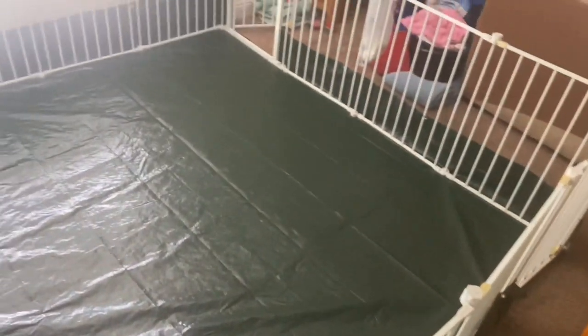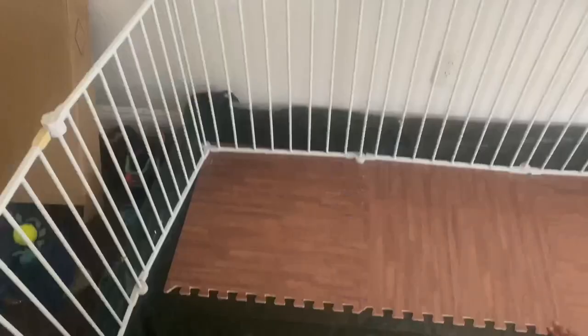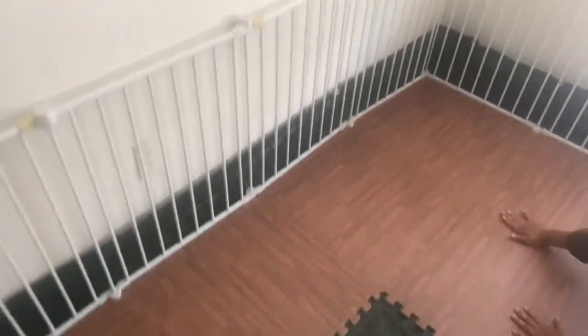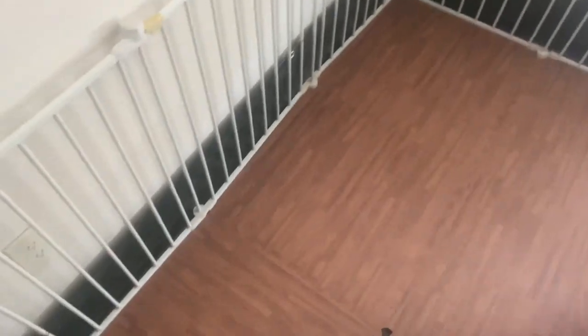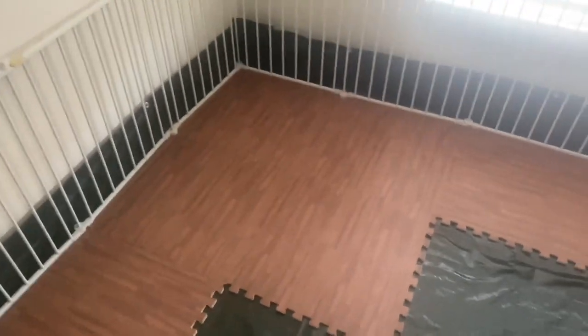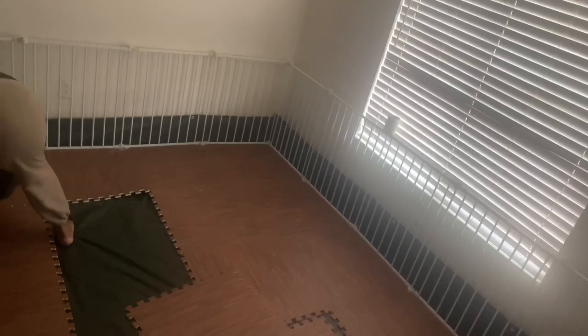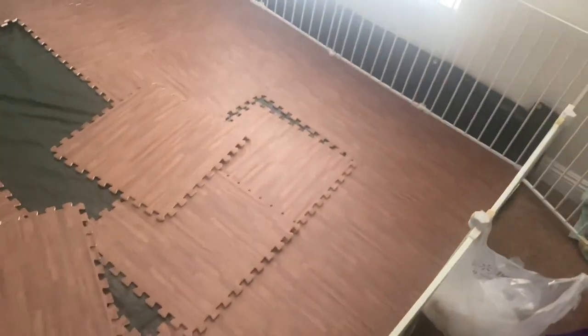I'm gonna be honest, I ain't seen a setup better than this. Now let's get this flooring put together — stick it together, laminate. Let y'all see the floor coming together.